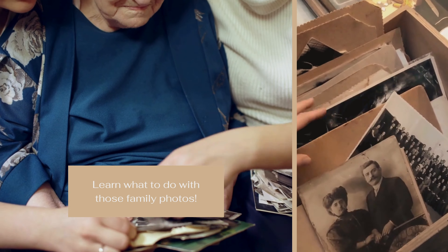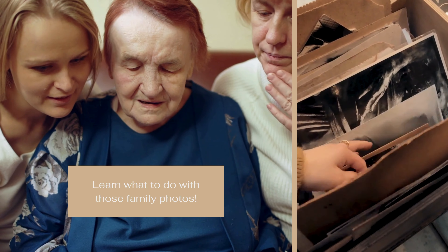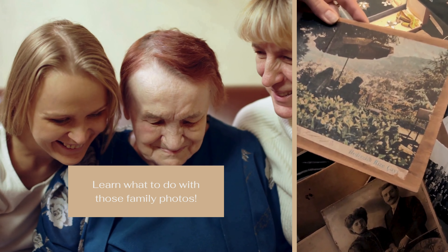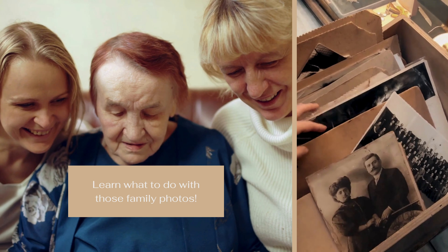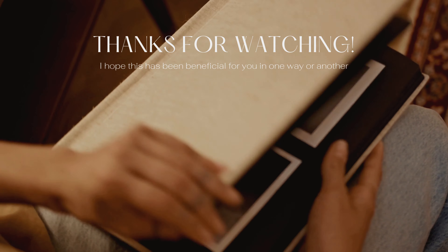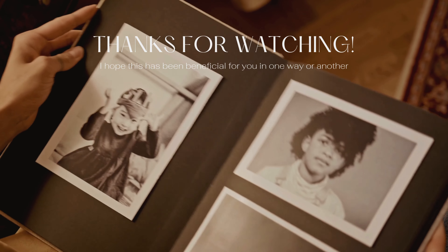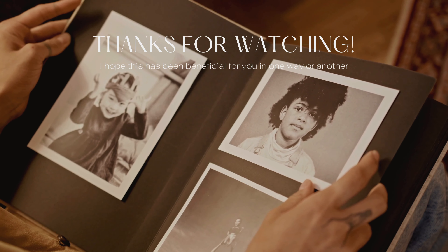I've also broken down a donate pile into one pile for a local historical society and another for an interested family member, because even though she would have access to the digital version I scanned, she still wanted to keep the printed version for herself. Sometimes you won't notice duplicates or similar shots until you've digitized the photos and are adding them to your collection. At that point, I'll keep the best image and delete the others.